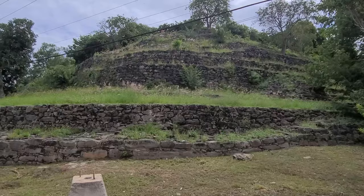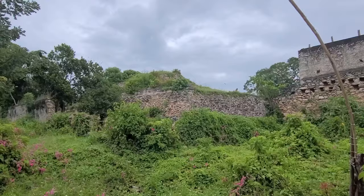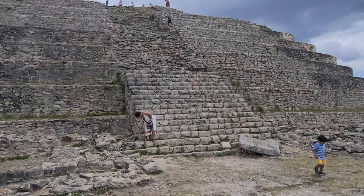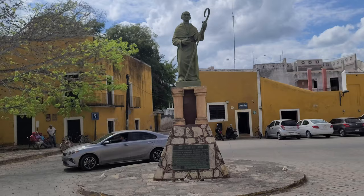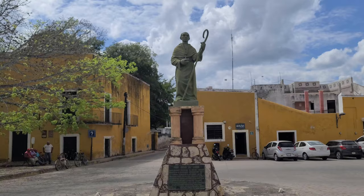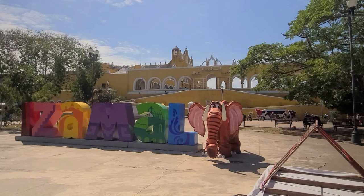And it's not the only pyramid in Izamal either. There are six or seven others of various sizes and in various states of preservation. But who built these pyramids, and when, and why? And why is every building in the city yellow? Today I'm going to try to answer some of these questions about the ancient holy yellow city of Izamal.